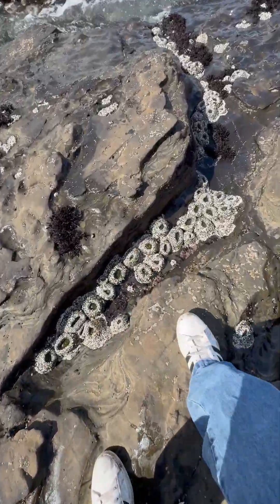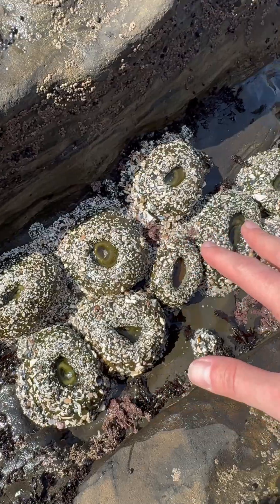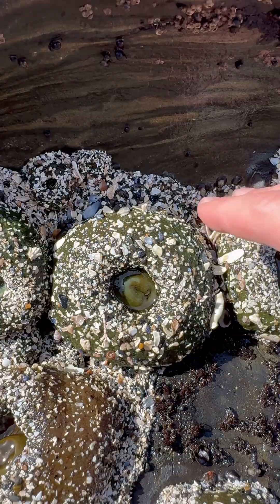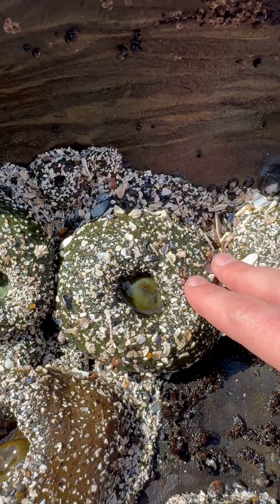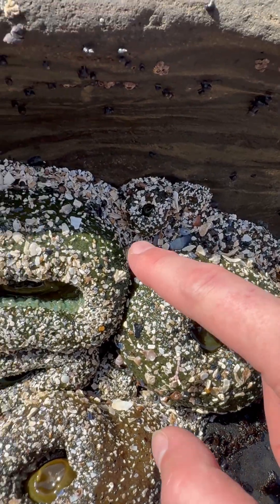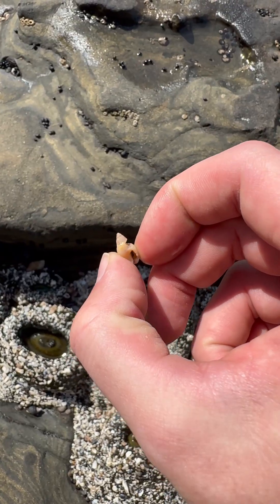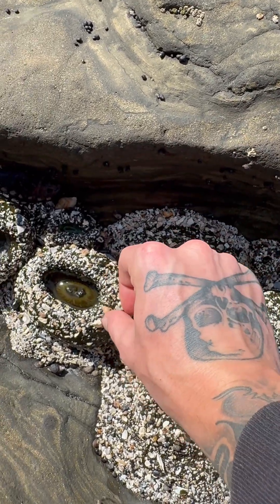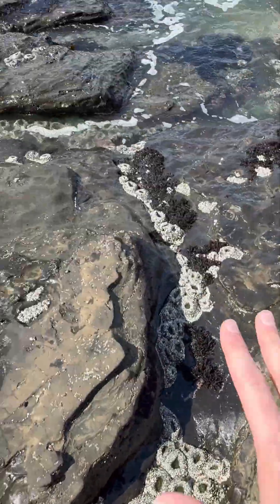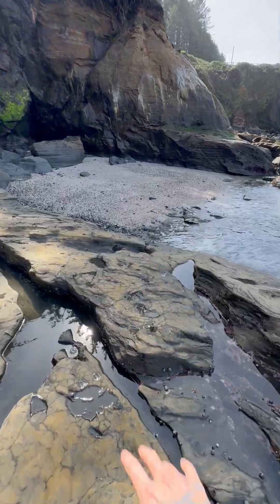Check these out — these are green sea anemones covered in little pieces of seashells. They're so squishy! These guys look like sprinkled donuts. All of these little white specks are pieces of seashells — like this little snail shell right here. They're using these for camouflage and armor. Look at all these frosted sea anemones!